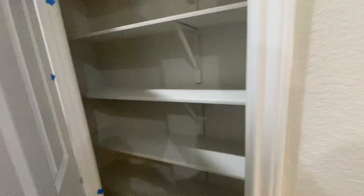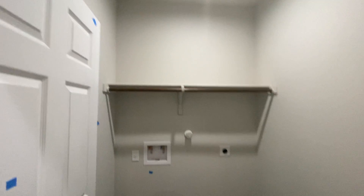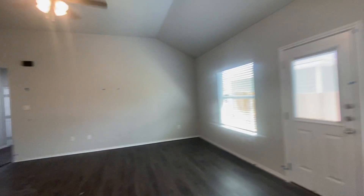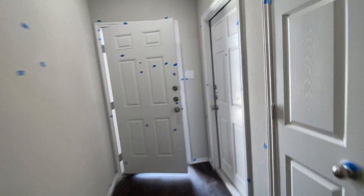All the appliances are in. Here's a pantry, utility closet — just some final touches to make it look good in here.